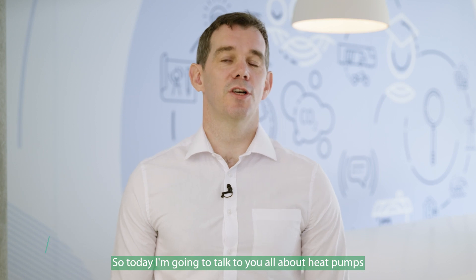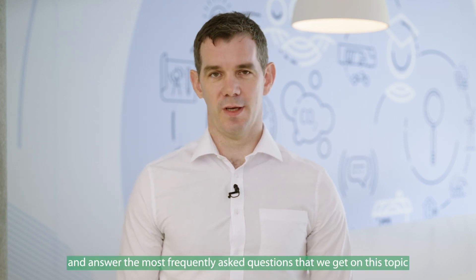Hi, my name is Brian McIntyre and I work with SAAI. Today I'm going to talk to you all about heat pumps and answer the most frequently asked questions that we get on this topic.